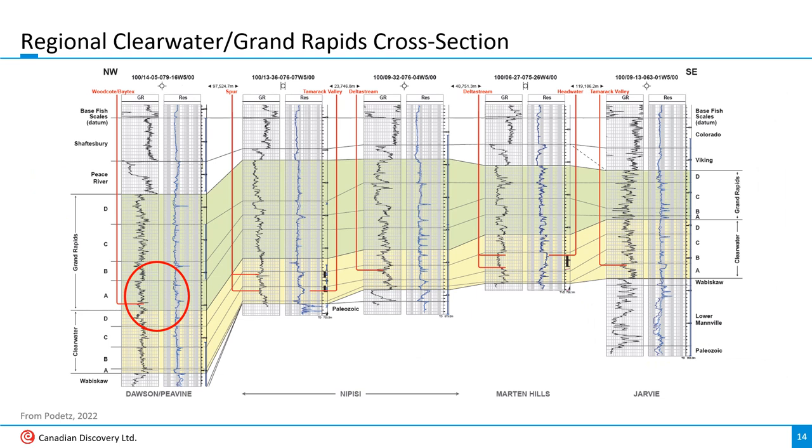Stratigraphically, the big difference between Peavine and other Clearwater plays is that the Peavine wells are actually landed in the Grand Rapids and not the Clearwater, at least as interpreted at CDL. Baytex's wells are typically licensed as Falher or Wilrich, which adds another stratigraphic wrinkle, but the rocks don't care what they're called. The key point is that they're all Upper Manville deltaic-type sands. In general, the target interval at Peavine appears to be markedly thinner than what's being chased at Martin Hills and Nipisi.